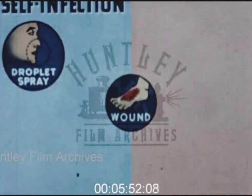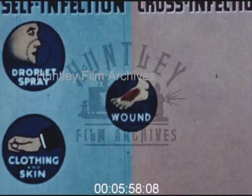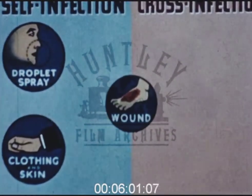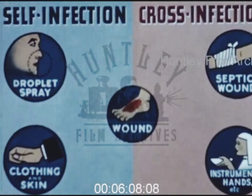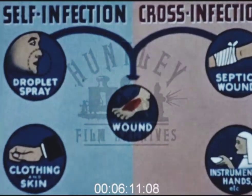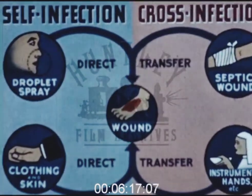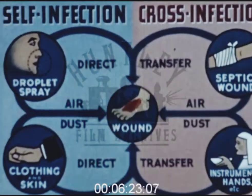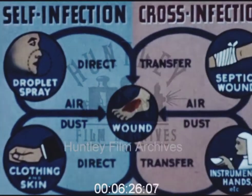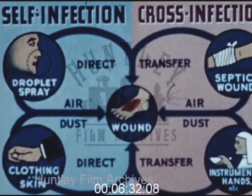On the left we see the chief sources of self-infection: the patient's own nose and throat, and his skin and clothing. On the right are the chief sources of cross-infection: the infected wounds of other patients, and the hands and instruments, as well as the nose and throat of the nurse or the doctor. From all these sources the microbes can be transmitted to a wound in two ways — by direct transfer, that is by droplets sprayed from the mouth while talking and coughing, or by physical contact with fingers, instruments and surgical materials which have been previously contaminated. Or they may be conveyed by indirect transfer, by way of air and dust, perhaps from a considerable distance.